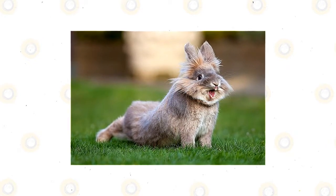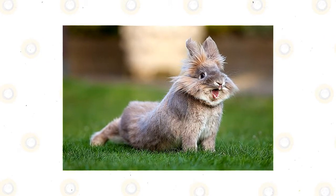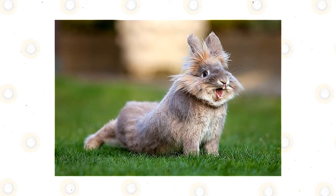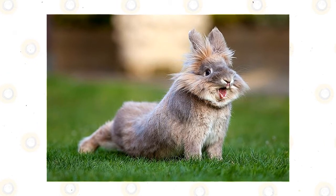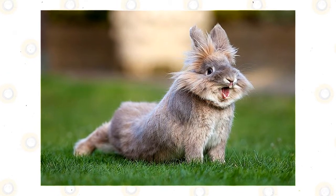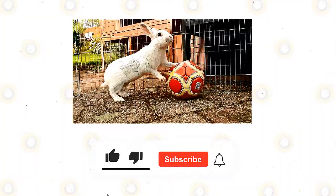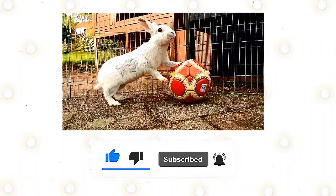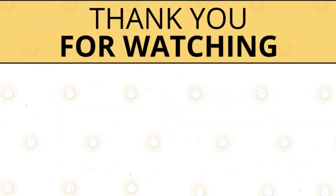Once you start teaching your rabbit tricks, you'll probably catch the training bug when you realize how much fun it is and how smart rabbits are. It's also a wonderful way to bond with your rabbit and develop a stronger relationship. Be creative and have fun. If you enjoyed this video, kindly press the like button. Also don't forget to subscribe with notifications on so that you don't miss out on videos like this. Thank you for watching.